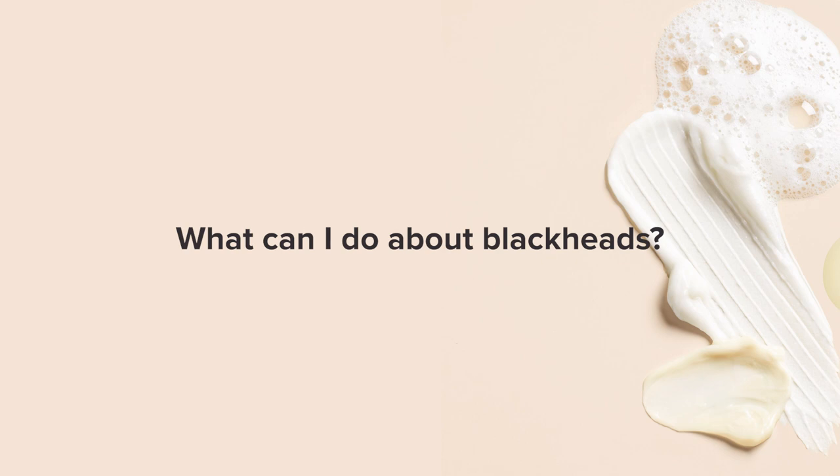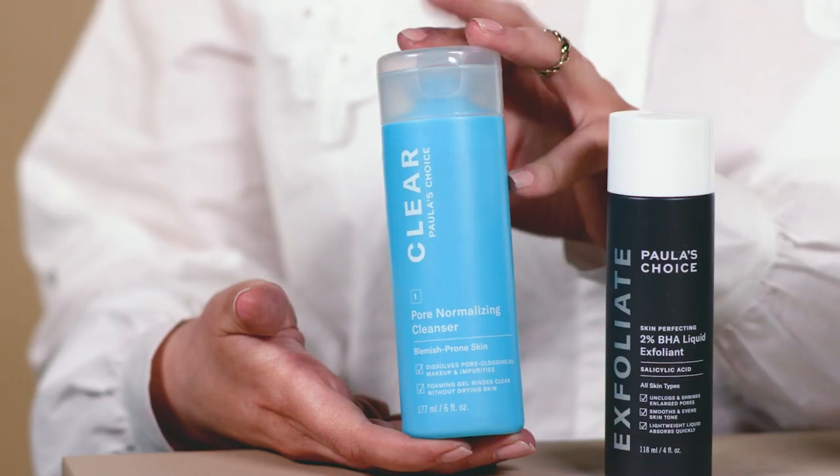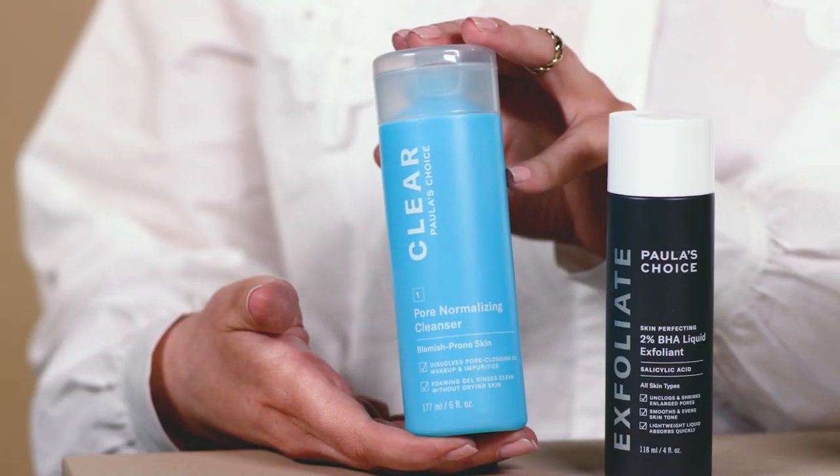How do I get rid of blackheads? Prevention is the best cure, so by following a simple three-step skincare routine, you're going to ensure your skin is healthy and help prevent blackheads from forming. Always start with a good cleanse — try a water-soluble mild cleanser that helps to remove pore-clogging dirt, oil, and makeup from the skin's surface, just like our Clear Pore Normalizing Cleanser.